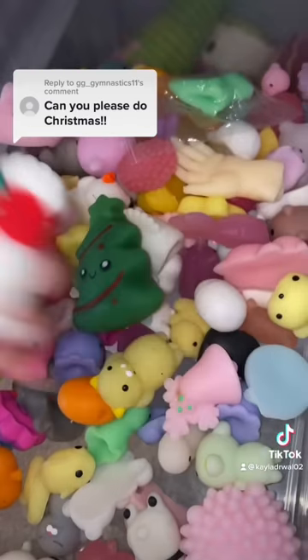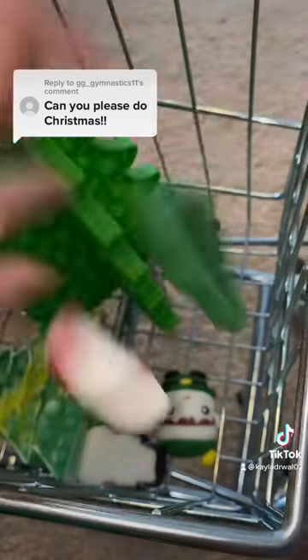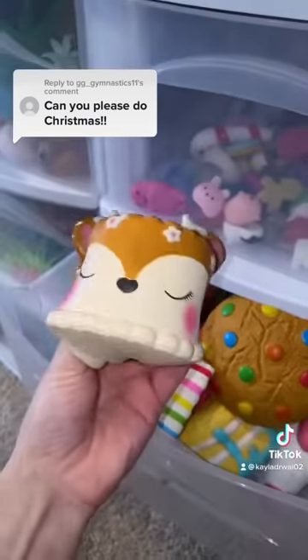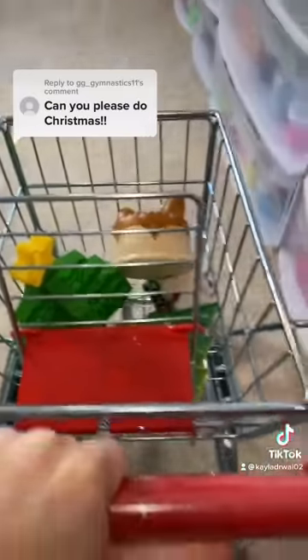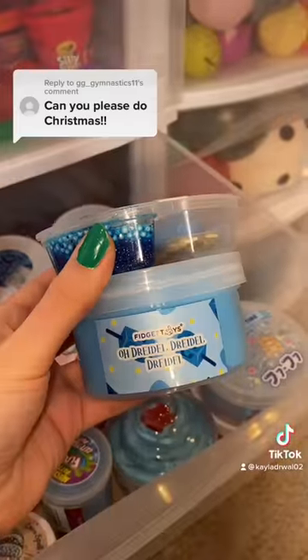A stocking and a Christmas tree — so far so good. How cute is this reindeer cake squishy? Into the cart it goes. Now let's get some slimes. I found a dreidel themed slime, which is really unique.